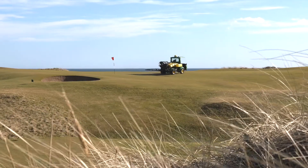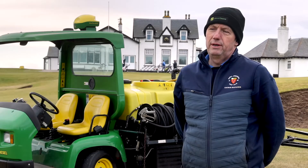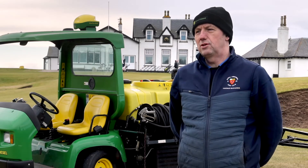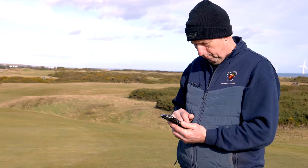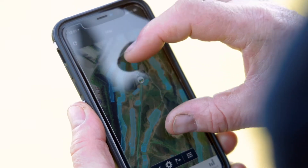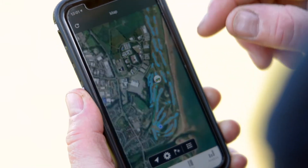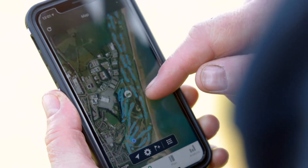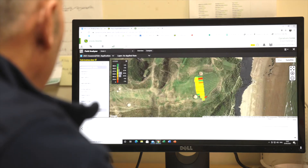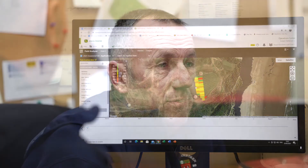We used to record data in a spray book, but now as the spray machine is on the golf course the data is updated immediately. We can track the machine all the way around the golf course. It's all downloaded onto apps on my phone, on an iPad or on my PC. The information is readily available through John Deere Link and Operations Centre wherever you are.